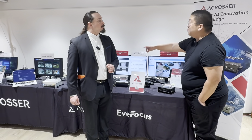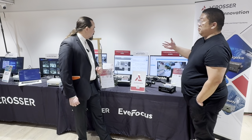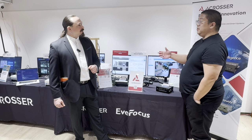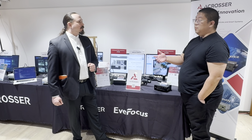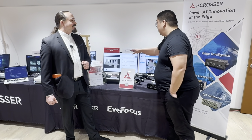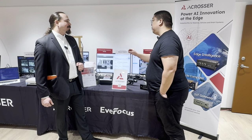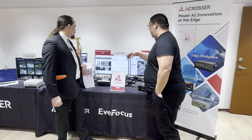And combining with the MTMC, if you want to deploy the solution to a larger deployment, such as a department store, smart warehouse, or factory, MTMC can help you to automatically track specific objects within the perimeter.